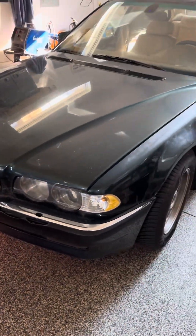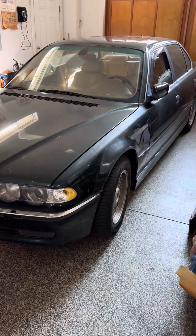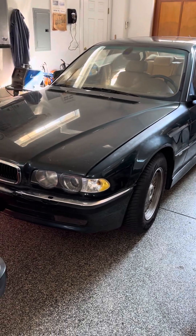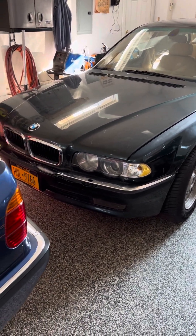That makes for a lot of cosmetic damage all around the car from being hit by various people parking it. But the price was right, the mileage is low, and it's only the second owner — the son-in-law of the original owner.